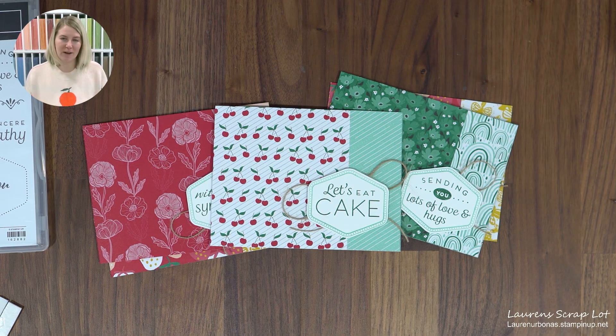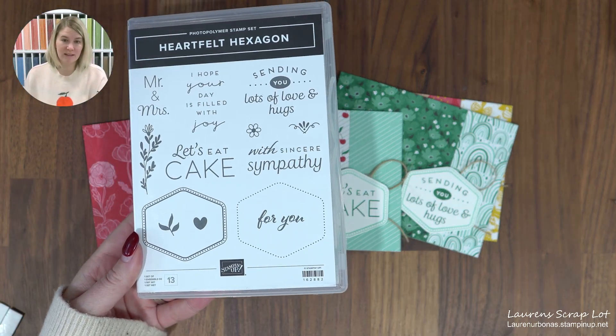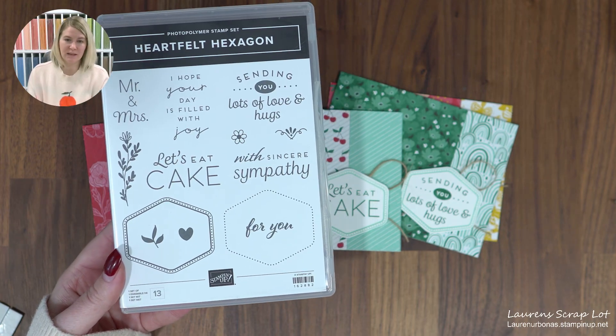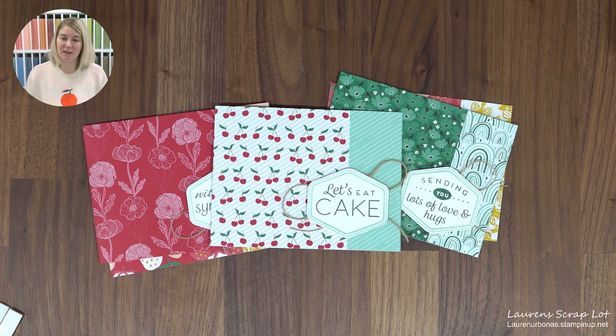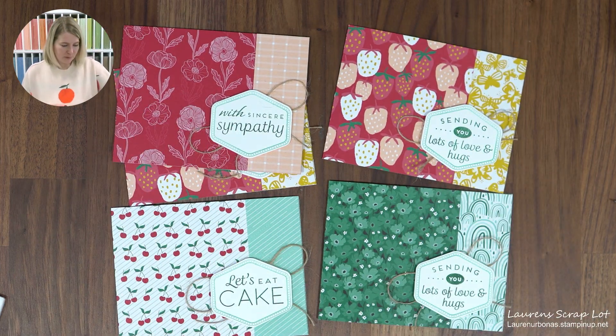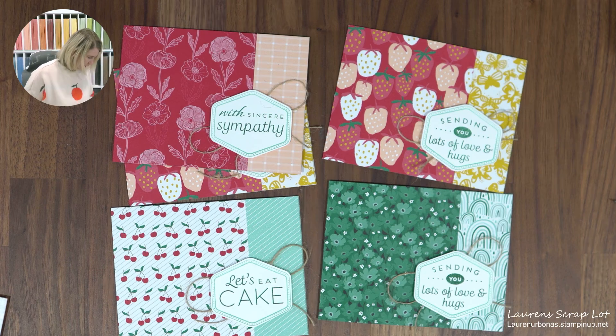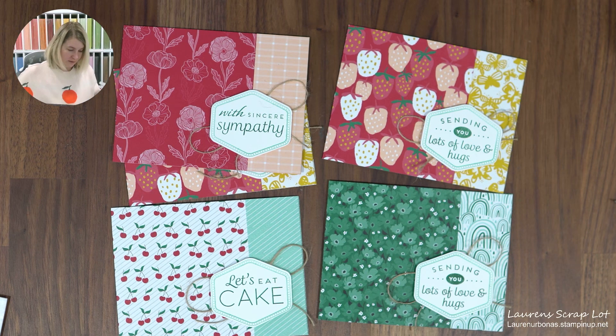Whichever paper pattern you got, you can do whatever you'd like with it and use whatever sentiments you have. You can see how simple it is to use this bundle in combination with basically any of these papers, or probably any papers hiding in your stash as well. Let me leave the four cards here for a moment while I clean up — hit pause if you're not done, which is the nice thing about recordings.